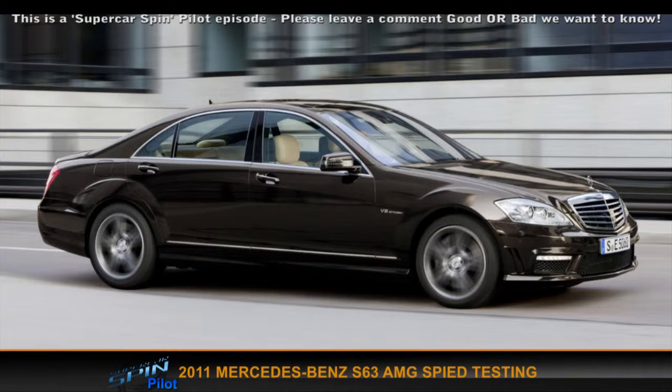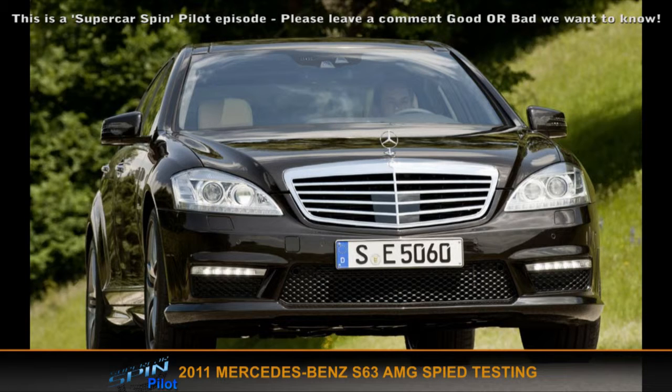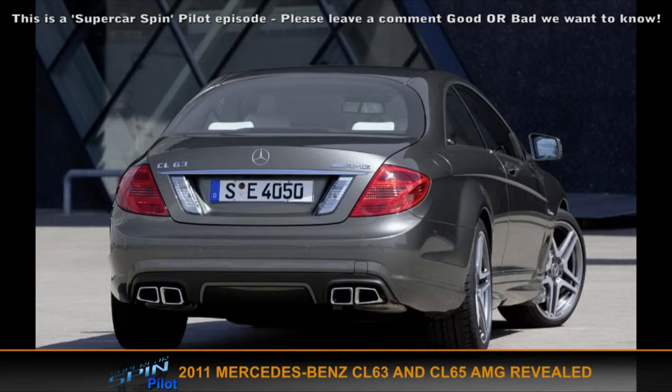Mercedes have also unveiled the S63 AMG — the last of the S-Class AMG. It's got the new 5.5 litre twin turbo V8 engine. It's interesting that Mercedes are going the same route as BMW with twin turbo on the new versions of their performance cars — turboing their engines to lower emissions while still upping the power at the same time. The CL63 AMG and CL65 AMG have been revealed. The CL63 AMG has a massively powerful engine — 0 to 100 in 4.4 seconds, electrically limited to 250 km/h, 400 kilowatts and 800 newton metres of torque.